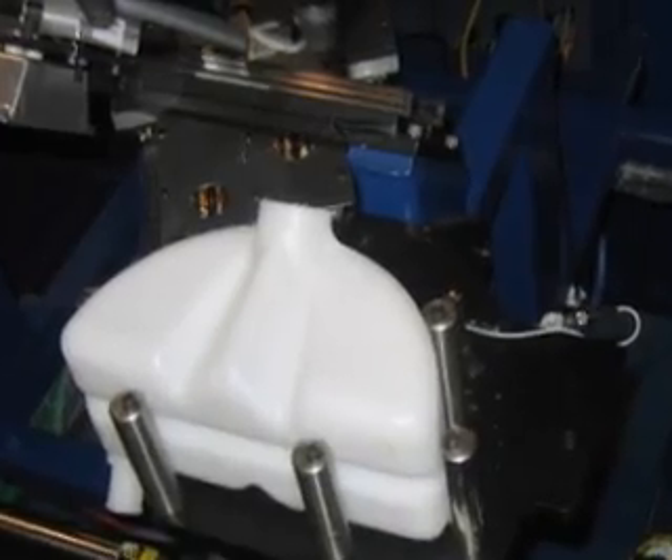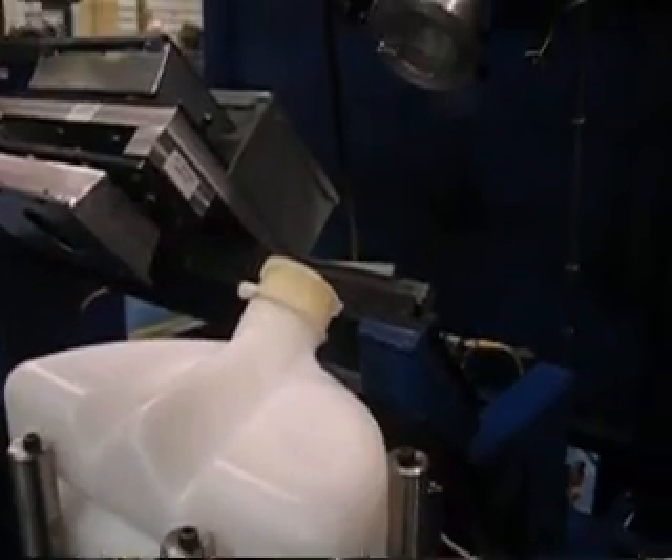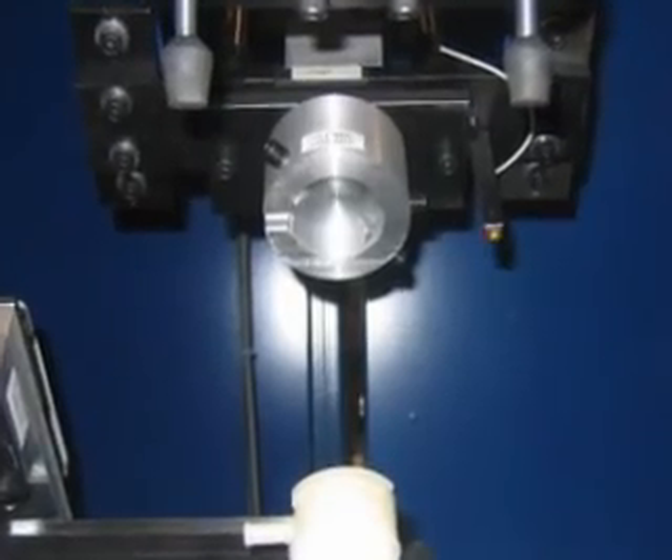Advantages of IR welding versus traditional hot plate welding consist of reduced power consumption, warm-up time, cycle time, non-contact flexibility, and welding flash.